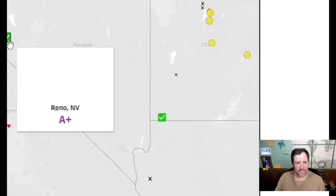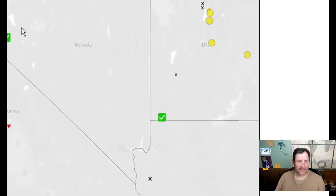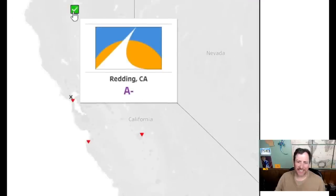Over to Nevada — Reno gets an A+ from the survey. It's another mountain design, and while I like it, I won't give it a ten. I'll give it an 8.5. Reading — they like this one a lot too. There's a bridge in there, which is kind of weird for a logo, but I like it — I'll give it an eight.